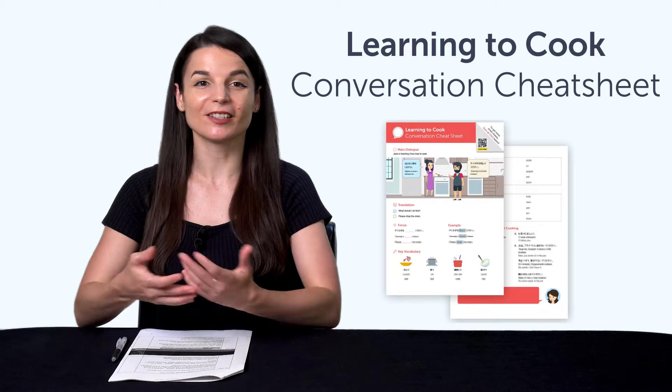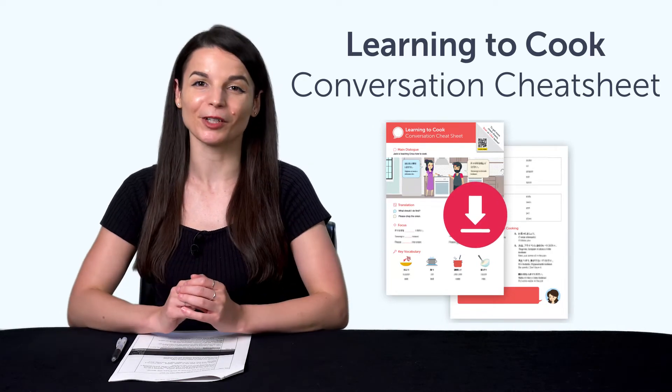But first, if you're looking for new free language resources and downloads, here are this month's new lessons and resources. Be sure to download these now before we take them down in a few days. First, the Learning to Cook Conversation Cheat Sheet — learn all the must-know cooking phrases with this new cheat sheet. Download it for free right now.